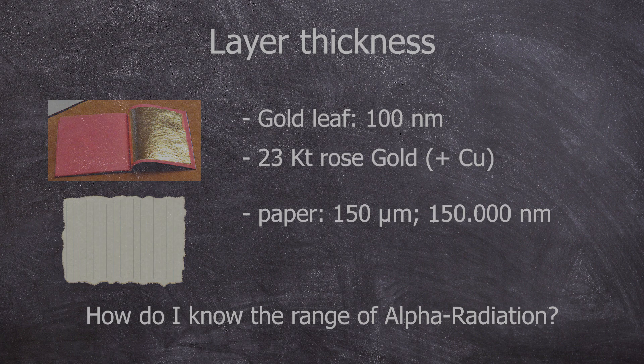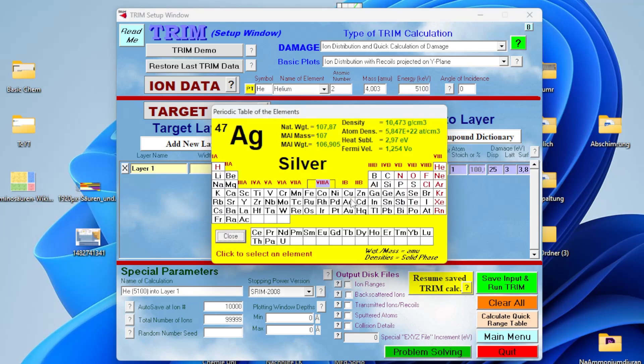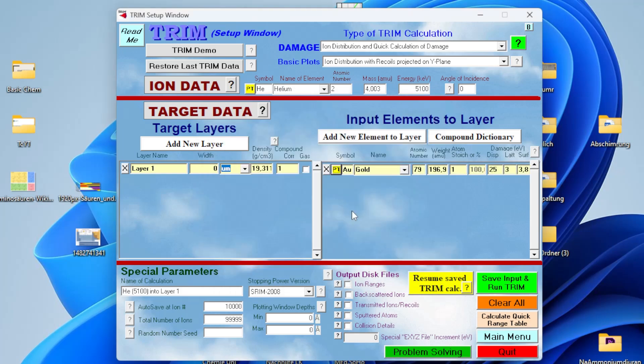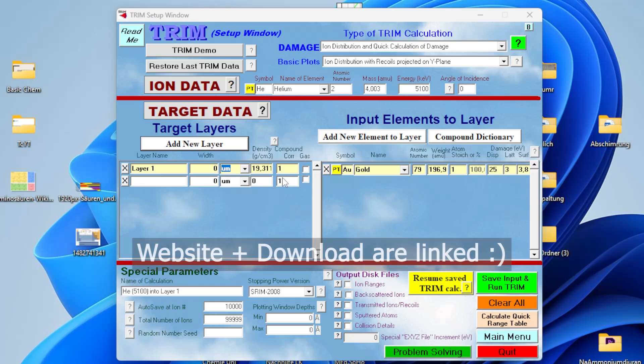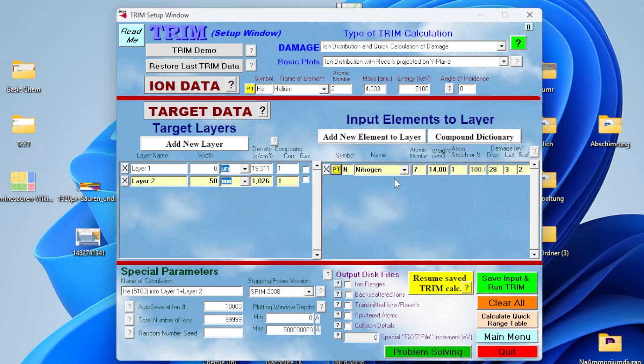Alpha radiation has the shortest range. The range of alpha particles in air can be simulated based on their energy. For this, we will make use of the SRIM program. This is a program from 2013, originally intended to determine the behavior of particle radiation in targets. We can adjust our projectile to be helium, set the energy range to 5,100 kiloelectron-volts for the plutonium alphas, and set our target — in this case gold, and then another target, air, simplified as gaseous nitrogen. After all, air is 75% nitrogen.